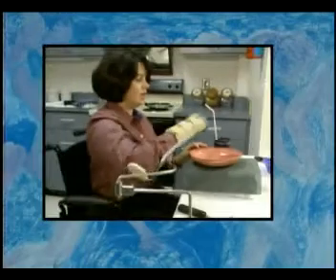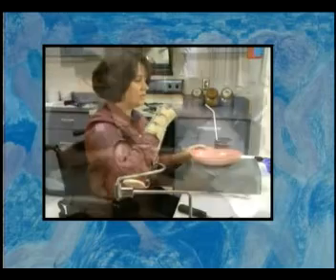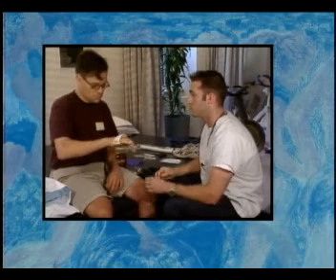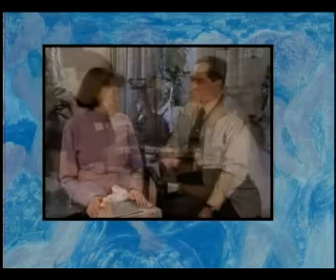Throughout this video, you'll see people with ALS using equipment that helps them be more independent. Your individual needs should be evaluated by your health care providers so they can assist you in choosing devices and techniques that are right for you. Be sure to consult your physician before using any of the equipment and before performing the exercises presented in this video.